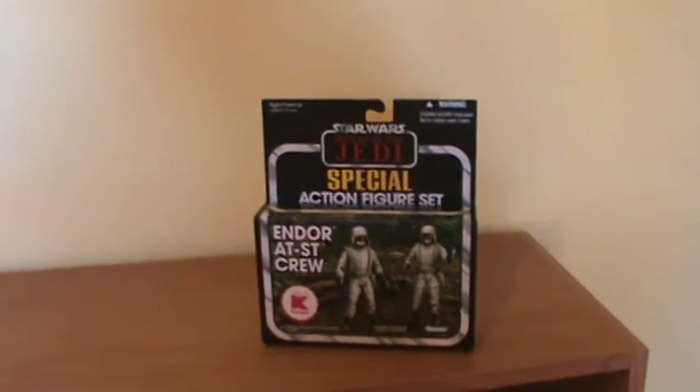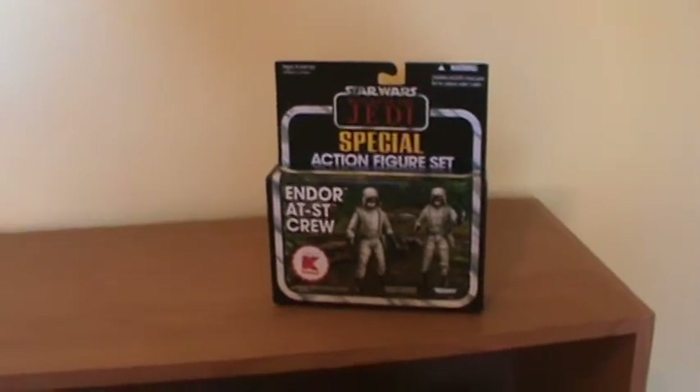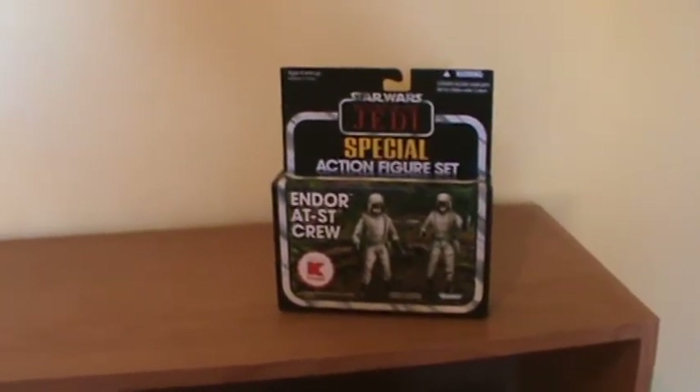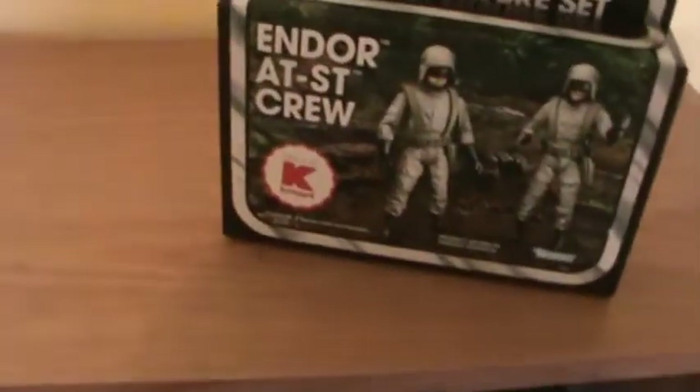I paid over $20 for each. I gave the guy a good rating because I wasn't going to open them — I assumed what he said was in the box was actually in the box, and it looked like it was factory sealed to me. Well, I actually decided to open one, and lo and behold, this is what I got.